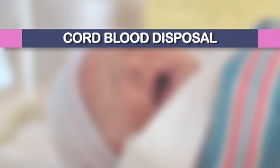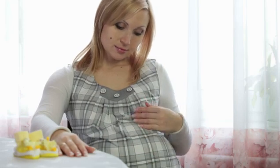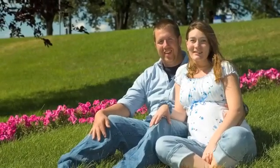Cord blood disposal: if you do not choose to donate or store your child's cord blood, your physician will dispose of it as medical waste. Although your delivery may seem far away at this point, you must decide which option you're choosing prior to your child's birth. If you're not prepared at the birth of your child with a collection kit for storage or donation, then your physician will usually have no choice but to dispose of the cord blood. If you have any further questions, please be sure to talk with your health care provider at your next visit.